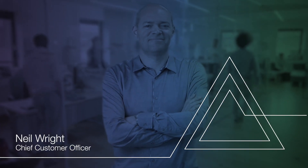My name is Neil Wright, I'm the Chief Customer Officer at Blue Prism. What RPA does is it delivers a digital workforce. Every enterprise organisation is built and has been built for many years on the human workforce, and now we're entering the age of the digital workforce.